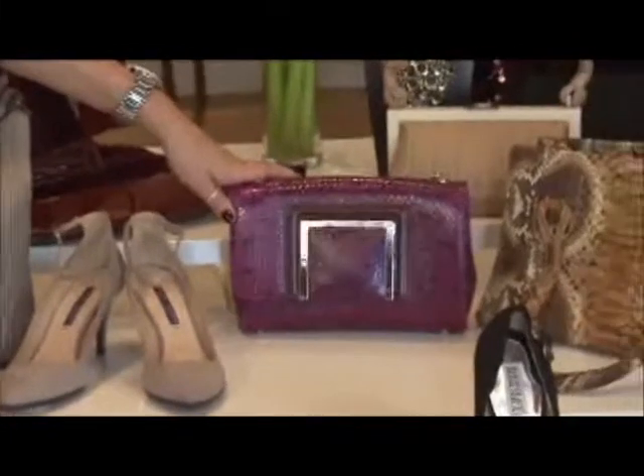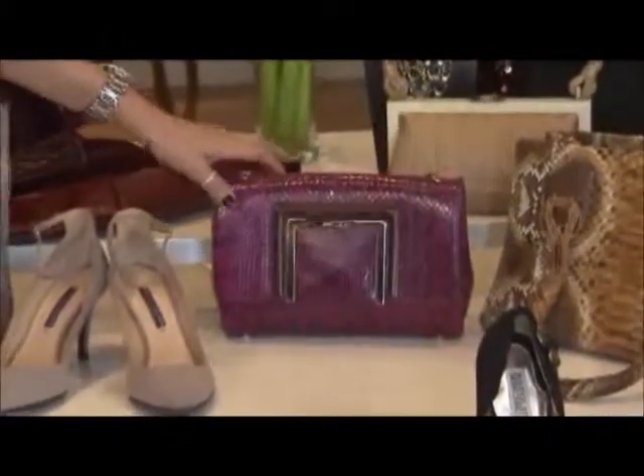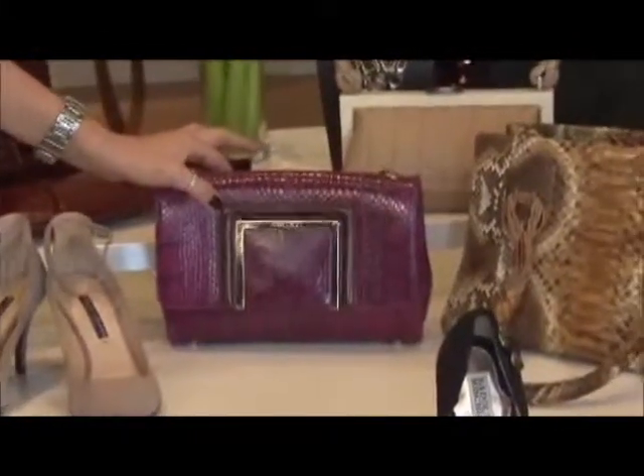This is a brand-new, never-worn Jimmy Choo bag. It's snakeskin and it's trimmed in a really deep Marsala.